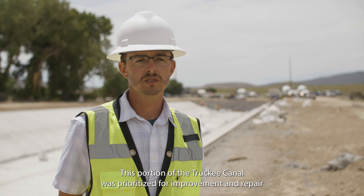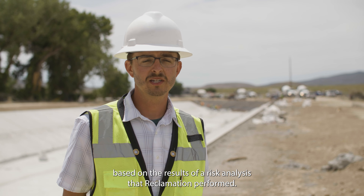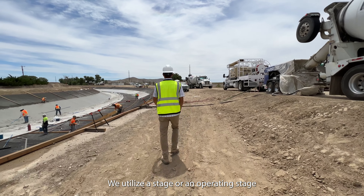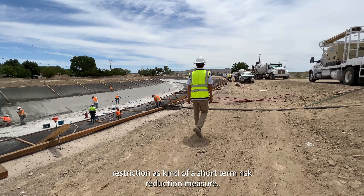This portion of the Truckee Canal was prioritized for improvement and repair based on the results of a risk analysis that Reclamation performed. We utilize a stage or an operating stage restriction as a short-term risk reduction measure.